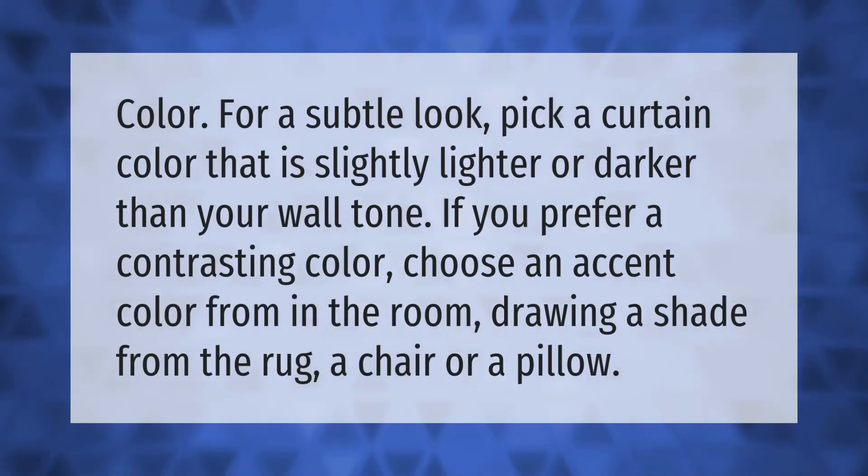For a subtle look, pick a curtain color that is slightly lighter or darker than your wall tone. If you prefer a contrasting color, choose an accent color from within the room, drawing a shade from the rug, a chair, or a pillow.